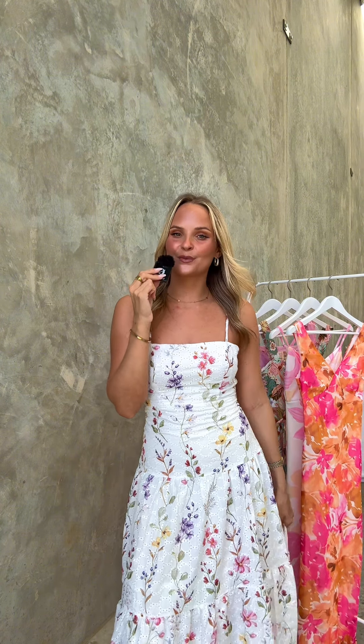So that is my top three picks of this week's new arrivals. I hope you guys enjoyed this video — let me know in the comments which one was your favorite.